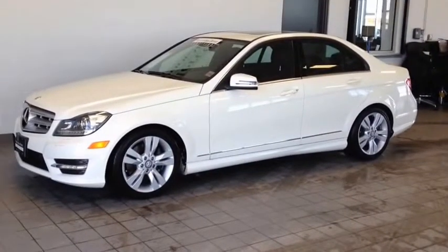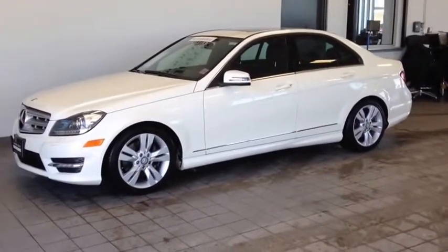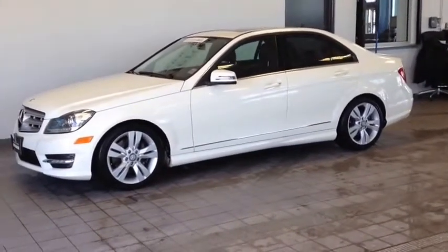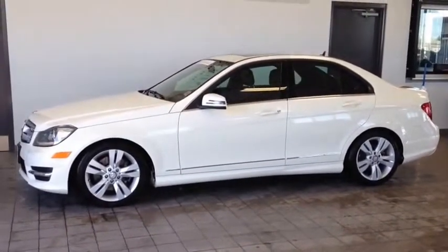This vehicle has gone through the rigorous 150-point STARS certified inspection and now qualifies for the 6-year 120,000km Mercedes-Benz warranty at no charge. Come down and take a look, you won't be disappointed.